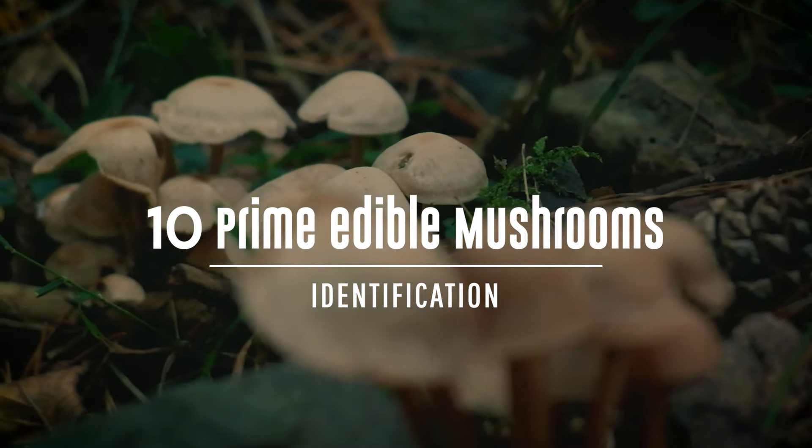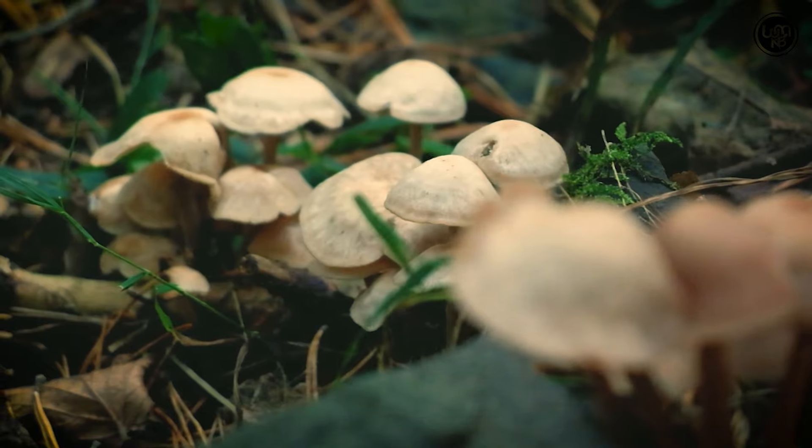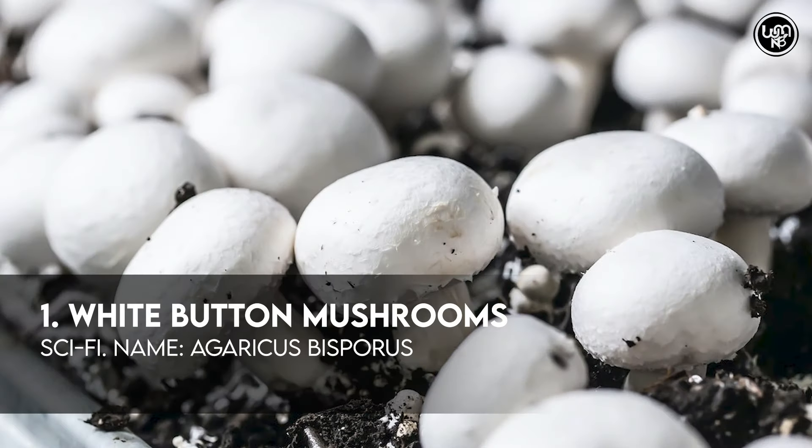10 Prime Edible Mushrooms Identification. Let's take a look. Number 1: White Button Mushrooms.